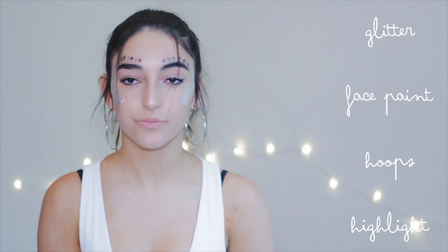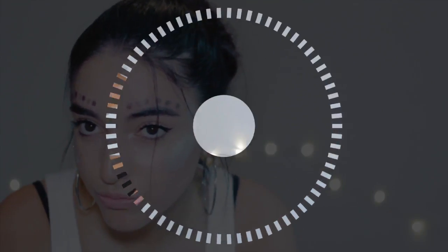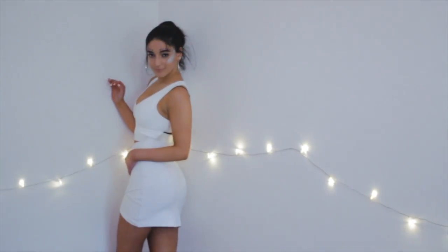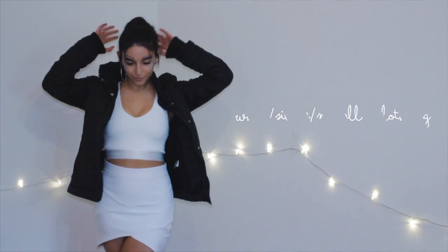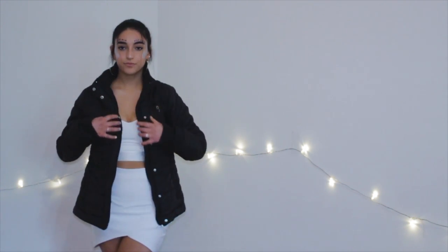My last costume idea is an alien, and I love this one especially because you get to do a lot with your face. I put eyeliner on top of my eyebrow, then added a bunch of glitter, eyeliner, a ton of highlight, and hoop earrings. I think this looks so cute and you can do so much with this one because it's basically outer space and who knows what happens there, so you can add so much to this costume.